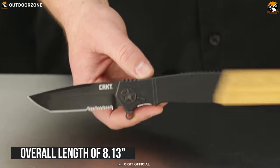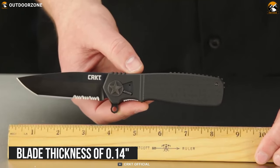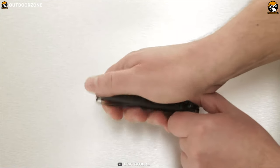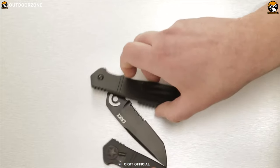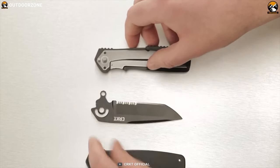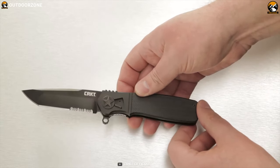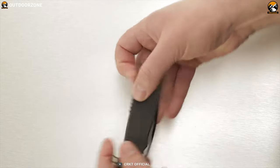With an overall length of 8.13 inches and a blade thickness of 0.14 inches, it's an exceptionally cool-looking combat knife. With the breakthrough Field Strip technology designed by Ken Onion, this knife has tool-free take-apart capability so you can readily assemble and disassemble the knife wherever and whenever you want. Classic on the inside, impressively futuristic on the outside — the CRKT Homefront Tactical Knife is always ready for combat.